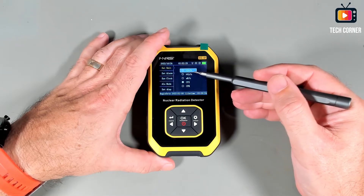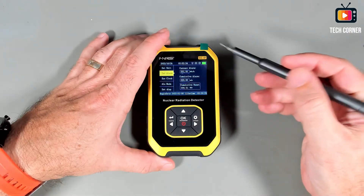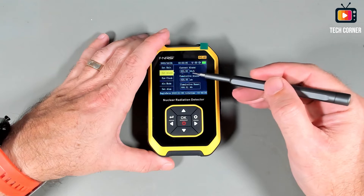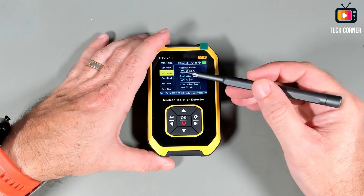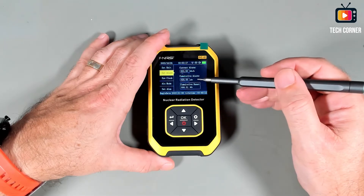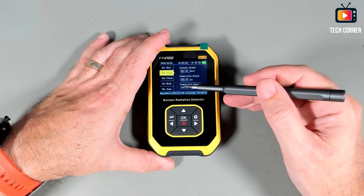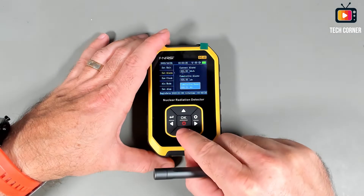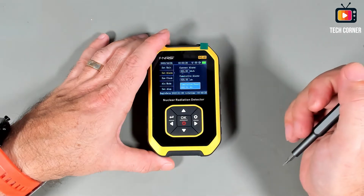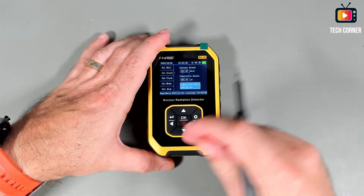The current internationally accepted measurement is Micro Sieverts per hour, so that's what we'll use. You can also set alarms — you have the alarm for the current detection in Micro Sieverts per hour, and you have the cumulative alarm in Millisieverts. You can also do a cumulative reset if you want — right now it's at 51 Micro Sieverts — and that will reset the cumulative counting.